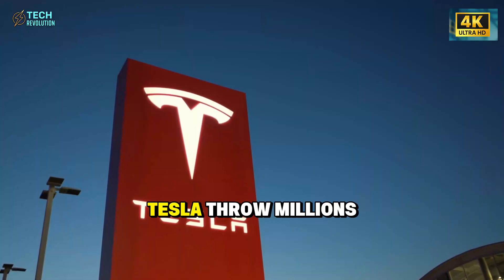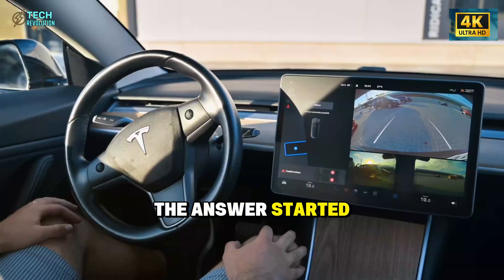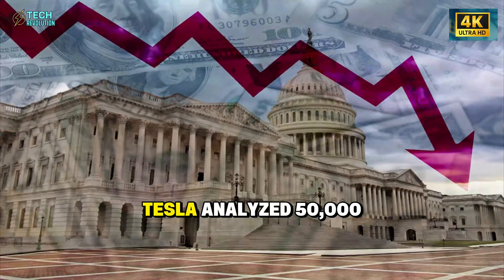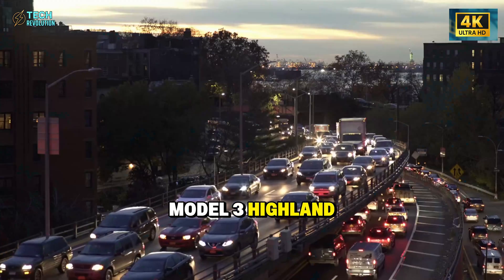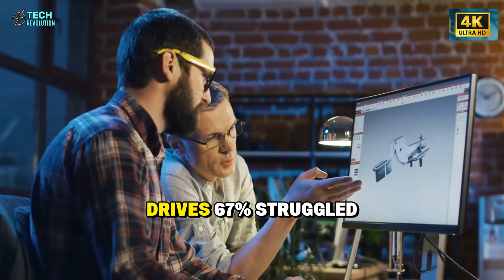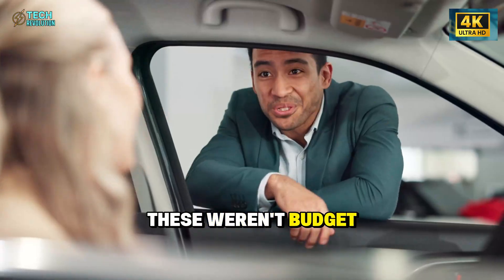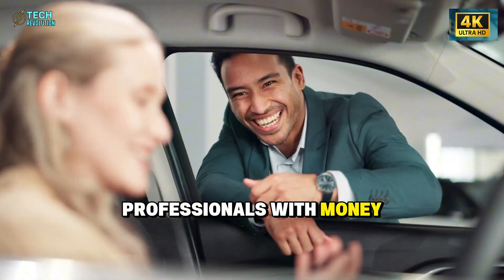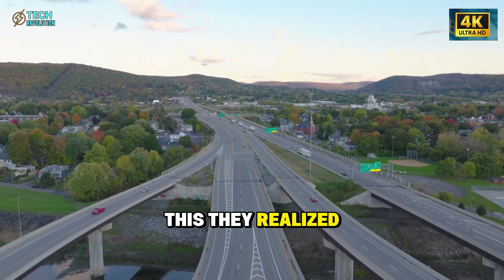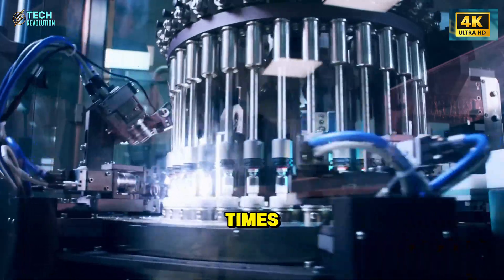Why would Tesla throw millions at a car seat when everyone else is racing toward autonomous driving? The answer started with a single data report that changed everything. In late 2024, Tesla analyzed 50,000 Model 3 Highland owners over age 60. 43 percent reported chronic back pain after two-hour drives; 67 percent struggled with entry and exit. These weren't budget buyers — they were retired professionals with money to spend, quietly returning to Toyota Camrys.